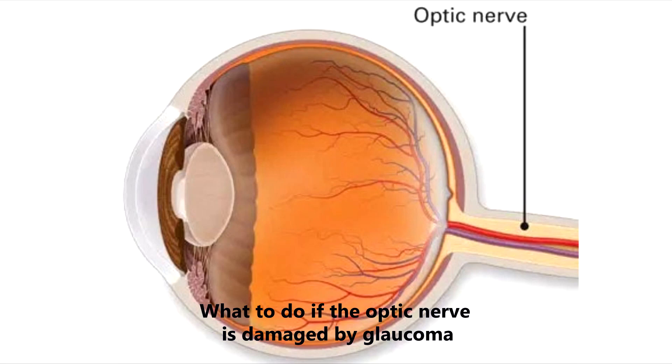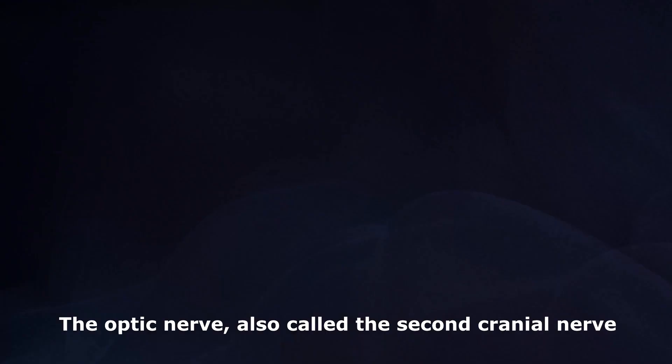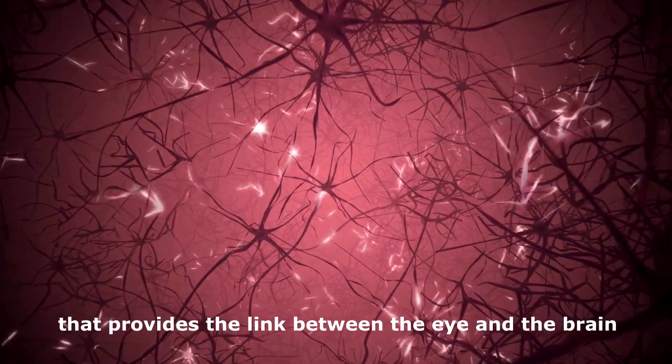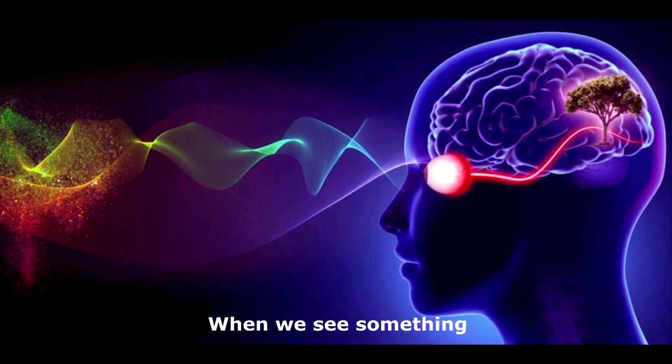What to do if the optic nerve is damaged by glaucoma? The optic nerve, also called the second cranial nerve, is a bundle of over 1 million nerve fibers that provides the link between the eye and the brain. When we see something, light rays are transmitted to the retina, a structure in the back of the eye.